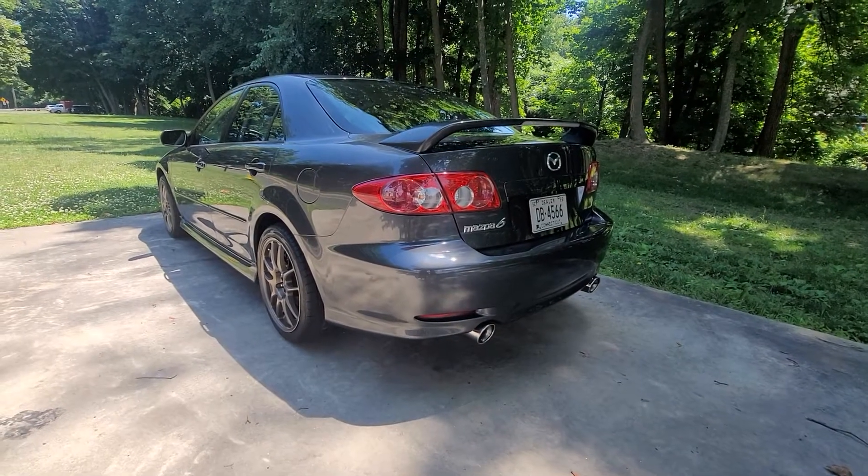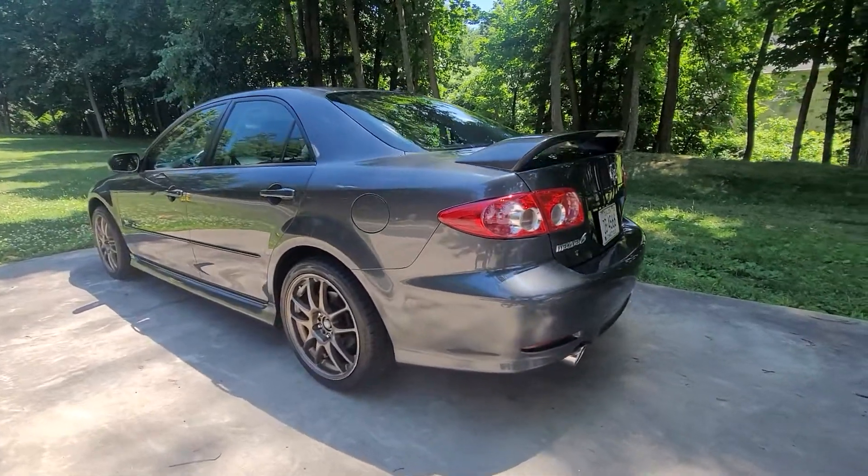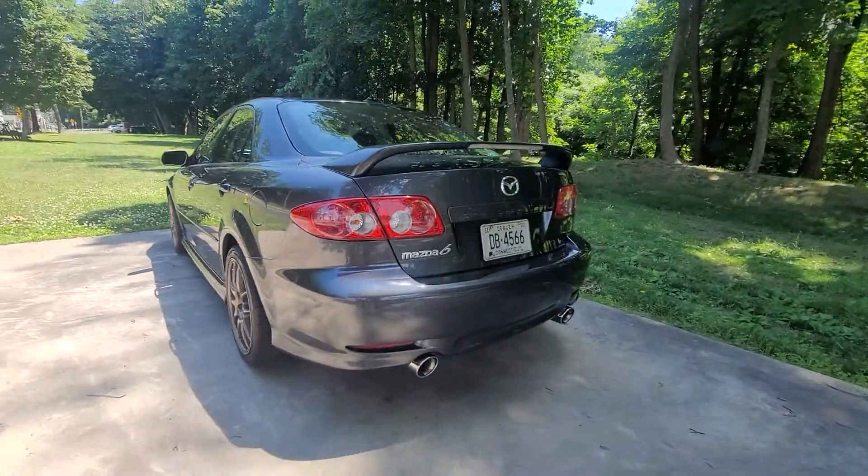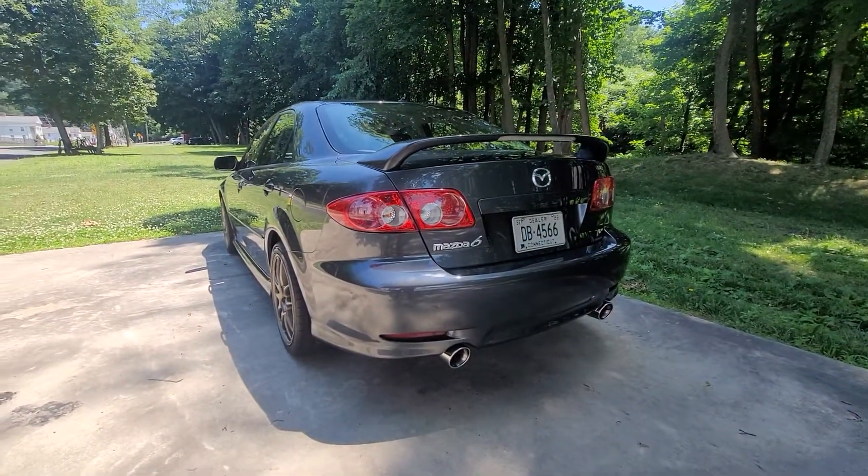What's happening fellas, this is Ken Senior. We're out in front of the New England Motorcycle Museum taking a look at this absolutely gorgeous Mazda 6S sports sedan.